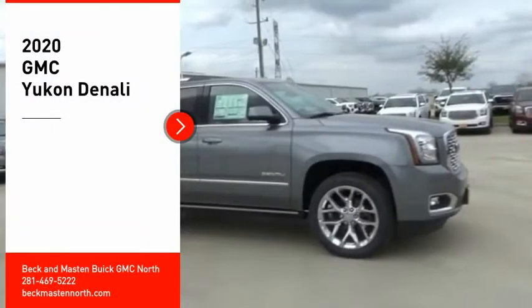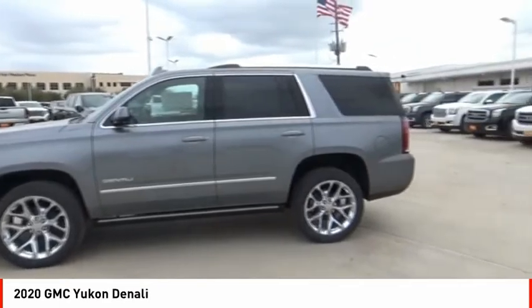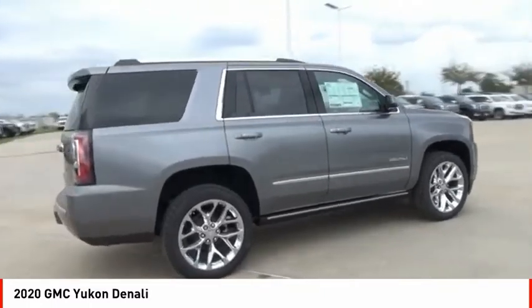Come test drive the 2020 Yukon. Peace of mind comes standard with GMC's 100,000 mile five-year powertrain warranty and Yukon's five-star frontal crash test rating.